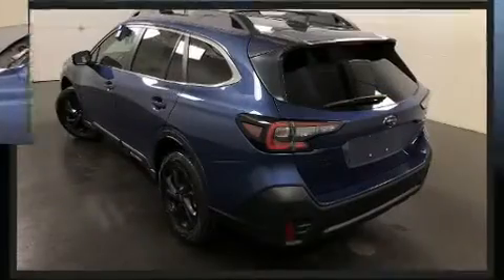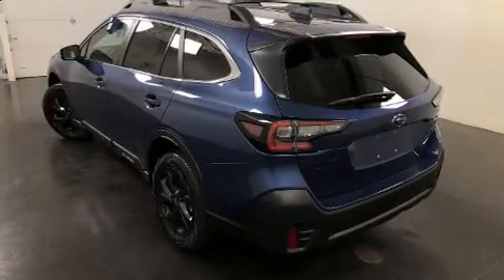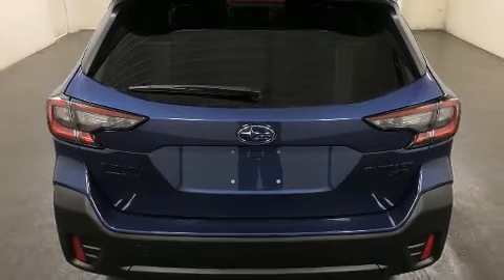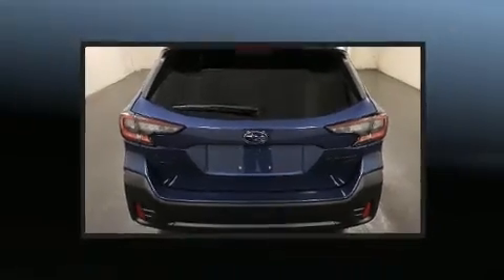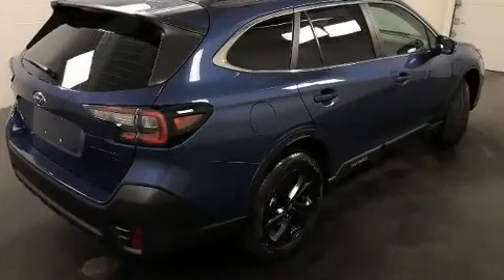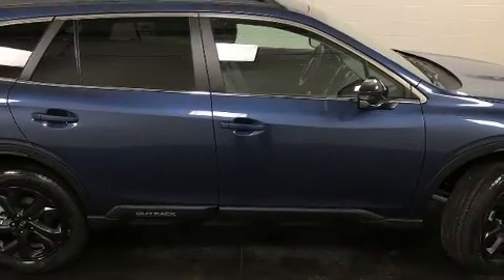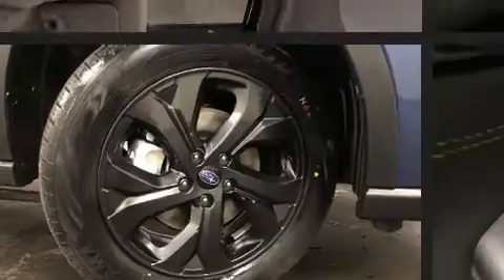Subaru infused the interior with top-shelf amenities, such as adjustable headrests in all seating positions, heated front and rear seats, fully automatic headlights, a power liftgate, and power front seats. For drivers who enjoy the natural environment, a power moonroof allows an infusion of fresh air.